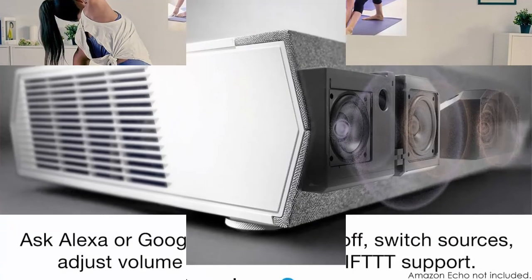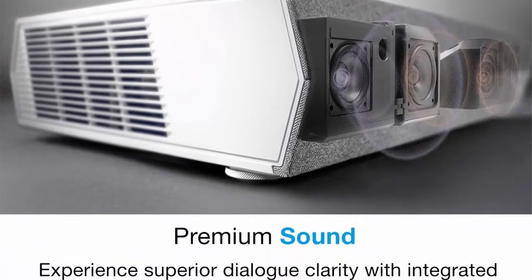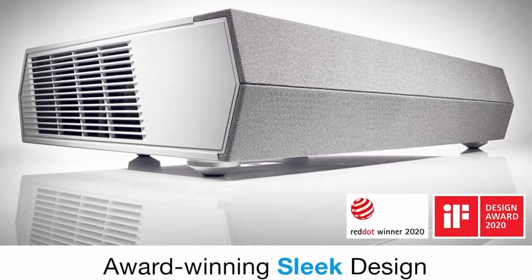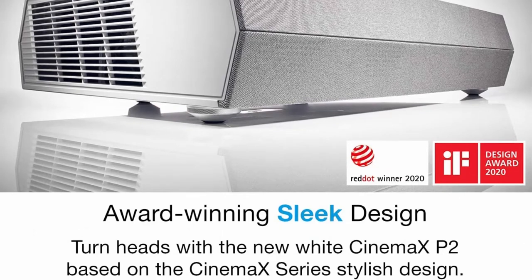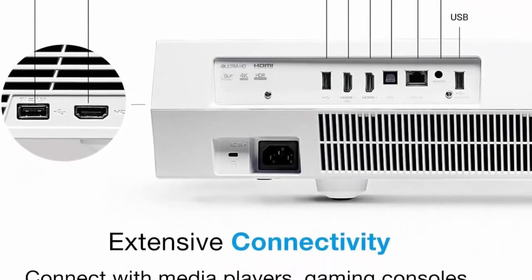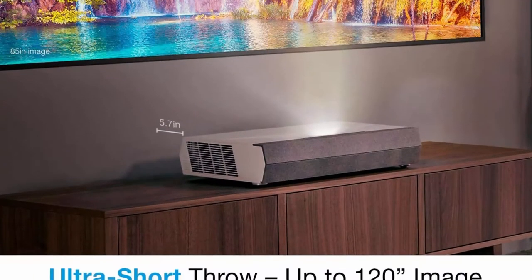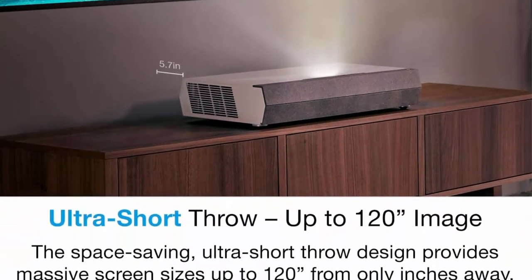Bright, Reliable Laser: Laser technology delivers outstanding brightness, with up to 30,000 hours of light source life that maintains stunning image quality throughout its lifespan. 3000 lumens of brightness enable lights-on viewing in a variety of rooms, any time of day. Ultra Short Throw: The Cinemax P2's space-saving ultra short throw design provides convenient placement for a huge screen experience — up to 120 inches from only inches away.